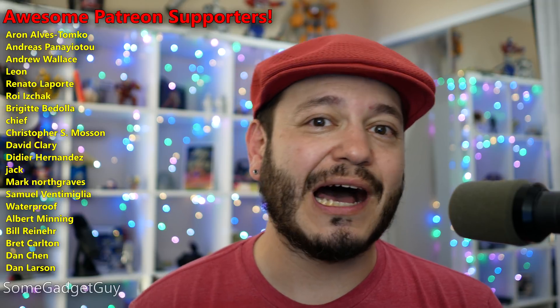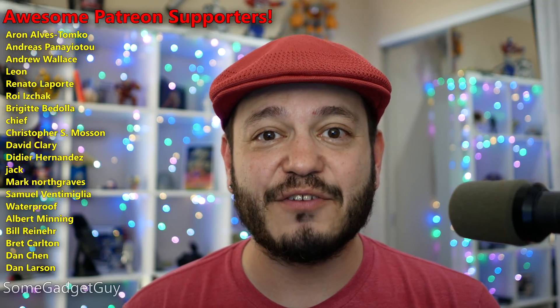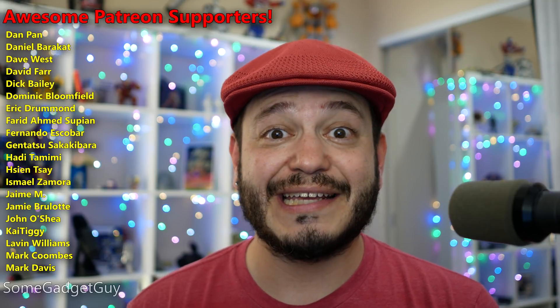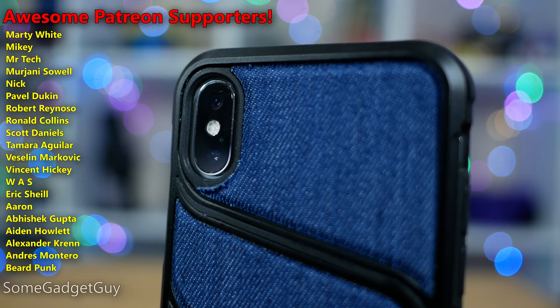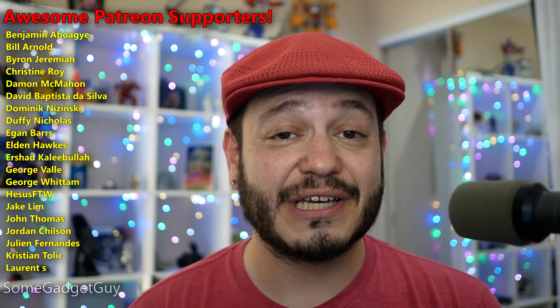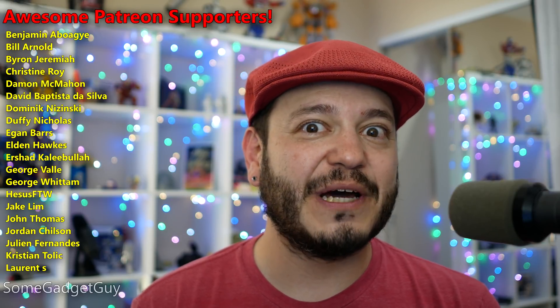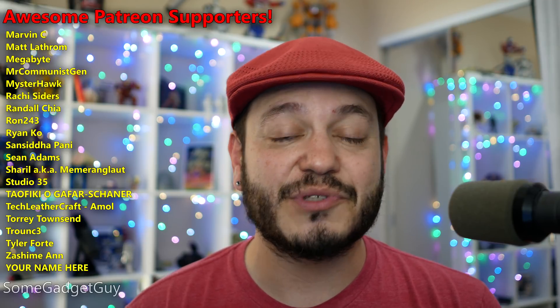Thanks so much for watching. I'm digging into this phone now, working on expanded deep dive reviews for audio and camera tech. If you want to see those deep dives and support production on this channel, I hope you'll check out the community over at patreon.com/somegadgetguy. Some really fun, like-minded tech geeks, and you'll get fun perks like early access to videos and production diaries.